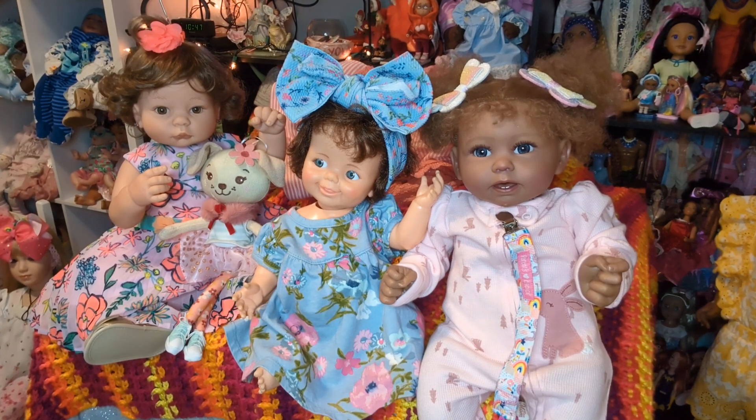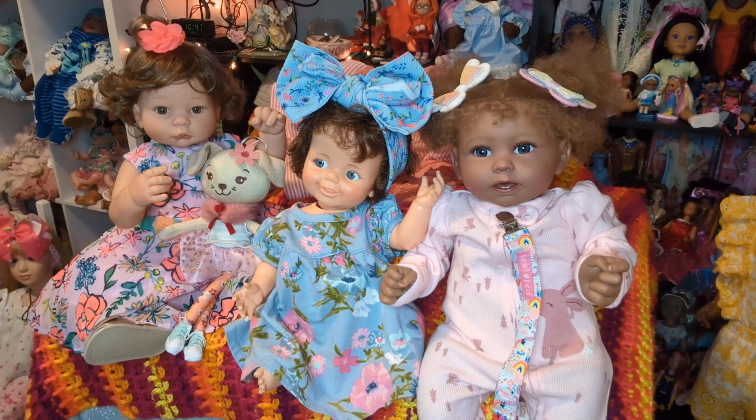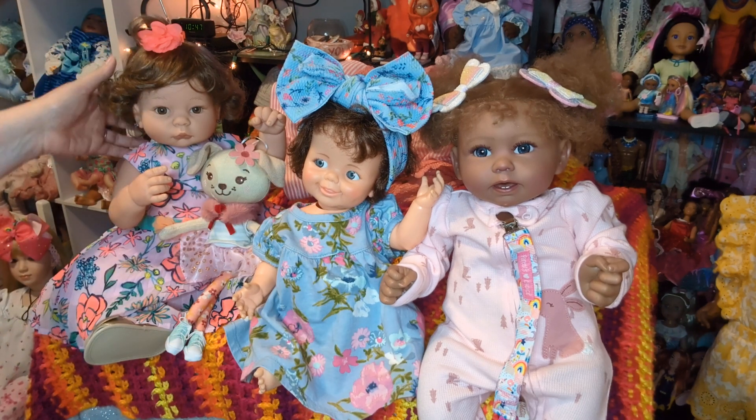I also started a tag called Dolls Just Want to Have Fun — that's for anybody who accepts all kinds of dolls and just wants to have fun with their babies. We don't need to be mean to each other — we can all be kind and sweet and just enjoy our dolls together and have fun, because that's what a hobby is for. Fun and relaxation.